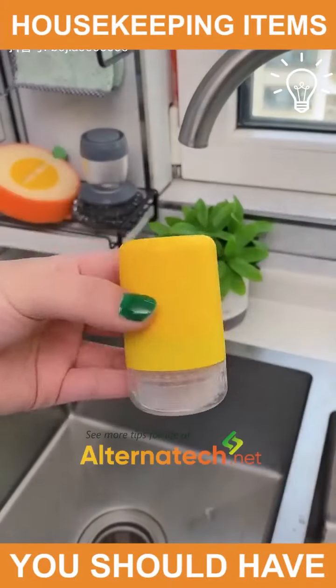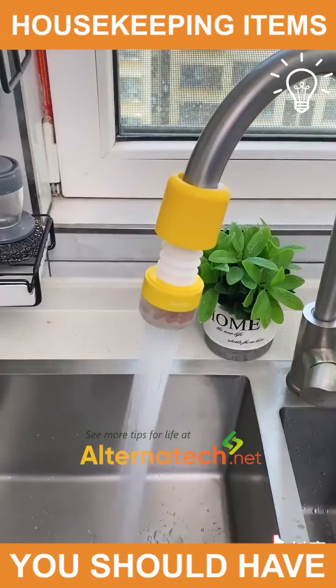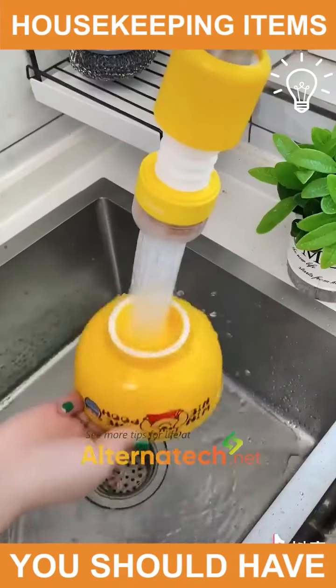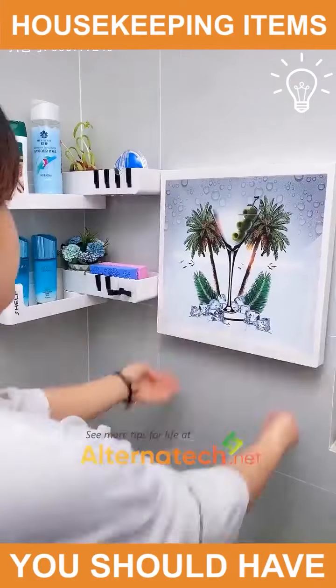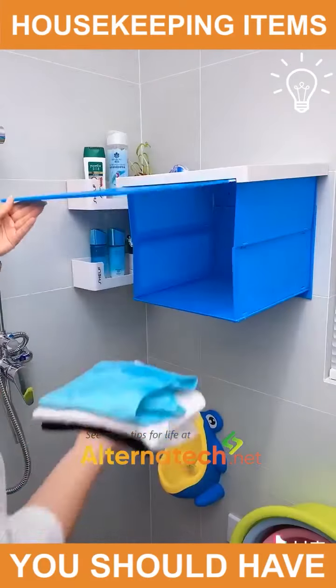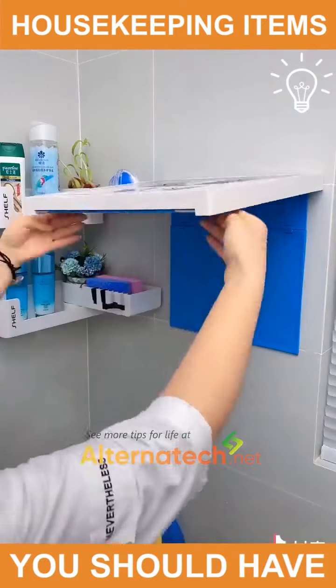We all know the struggle, don't we? This will help you with that. It may look like a cute picture you've hung on your bathroom wall, but it holds your clothes and towels and even protects them from the water.